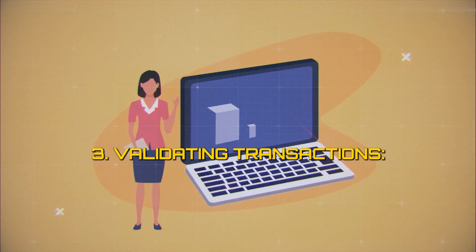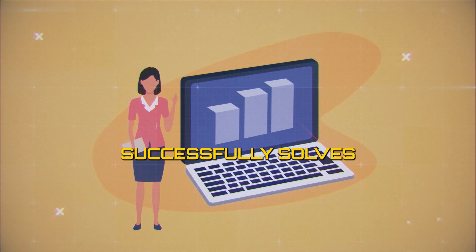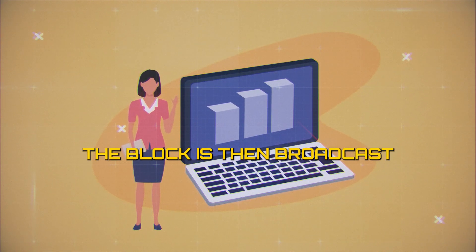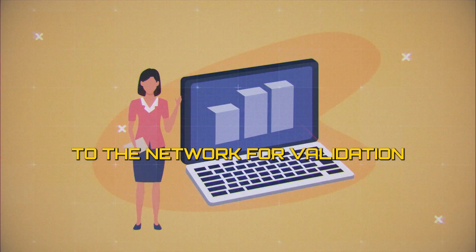3. Validating transactions. When a miner successfully solves a puzzle, they create a new block containing a set of valid transactions. The block is then broadcast to the network for validation.